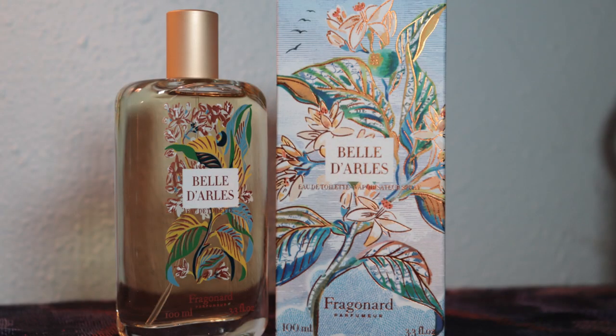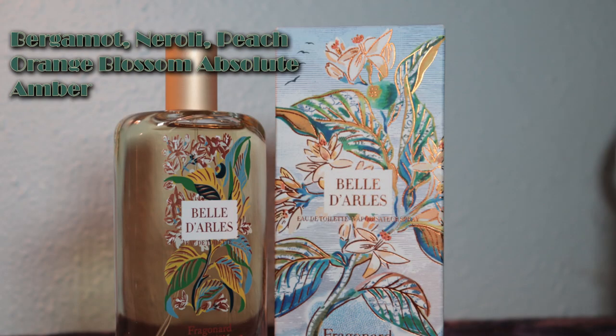In first place, my favorite of the Flowers of the Perfumer is Belle d'Arles — Belle of Arles. The notes are bergamot, neroli, peach, orange blossom absolute, and amber. The impression I got before looking up what was in it was that it was citrus and ginger, even though there's no ginger in it. You can definitely smell the orange blossom absolute, and I guess the amber is what makes it smell gingery to me.